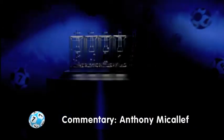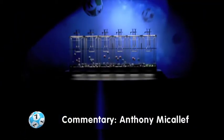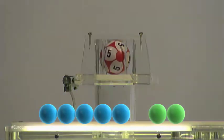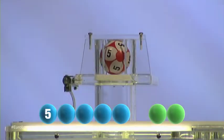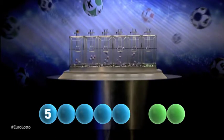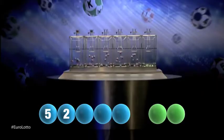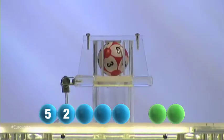So here we go. Let's get the numbers rolling for tonight's draw. Our first number is five. The second number for tonight's draw is two. Next out is the number three.